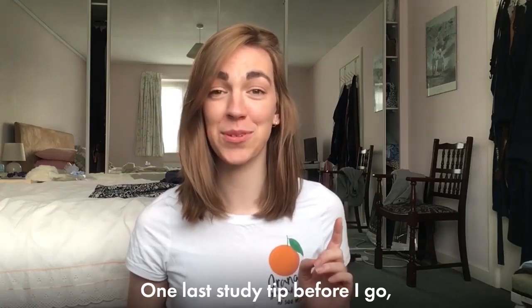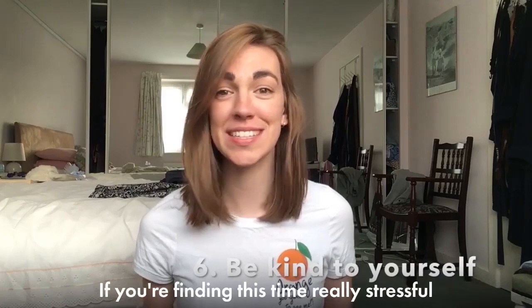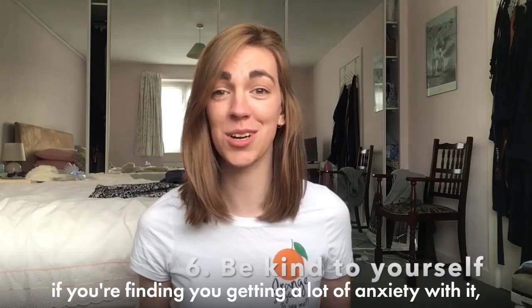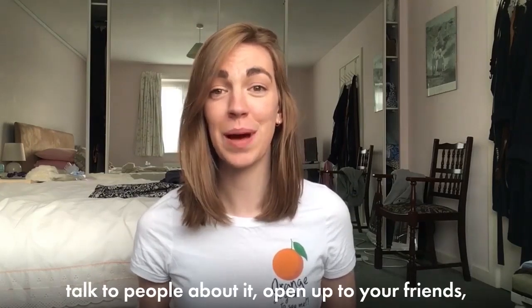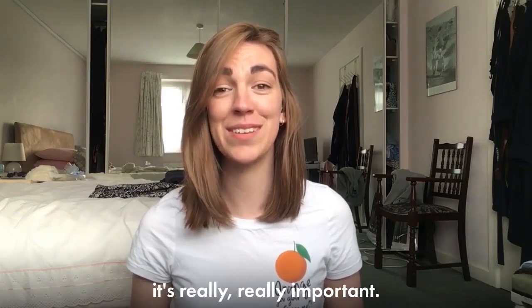One last study tip before I go — this is the most important one: be kind to yourselves and look after yourselves. If you're finding this time really stressful, if you're finding you're getting a lot of anxiety with it, talk to people about it, open up to your friends, stay in touch with your family and your friends. It's really really important.